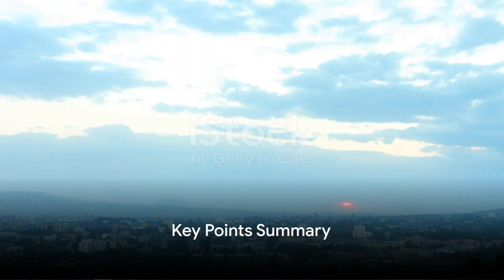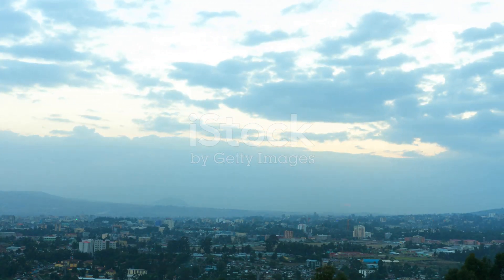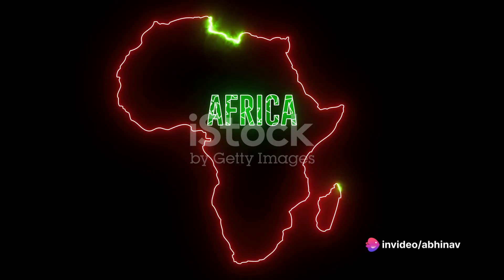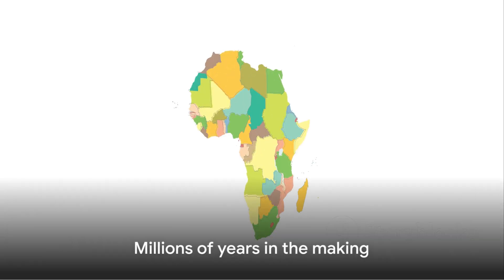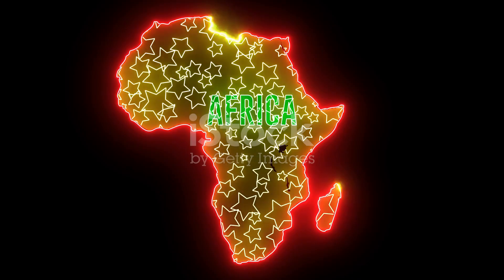To wrap up this mind-blowing phenomenon, we've delved into the tectonic plate shifts in Ethiopia, leading to the formation of a new ocean. We've unraveled the science behind this unparalleled event and its future implications for Africa. While it might take millions of years for us to see a new ocean, the fact that we are witnessing the early stages of this process is nothing short of extraordinary.